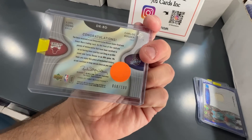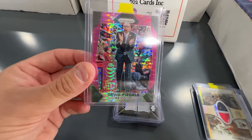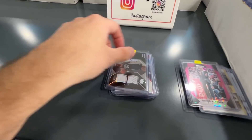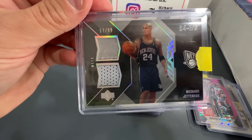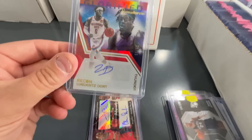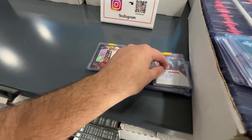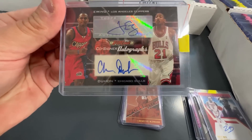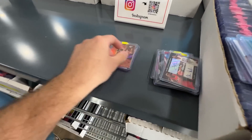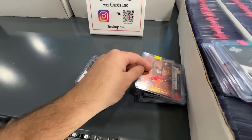This is neat - Carlos Boozer and Luol Deng. Next up, we got this pretty low-numbered David Fizdale pink Pulsar prism, numbered to 42 - that should do good at $2. A Richard Jefferson dual jersey numbered to 99 - that's a cool-looking card. A Spurs jersey card right there. Lou Dortz numbered to 50 autograph for $2 - I'm taking that all day. I love dual autograph stuff. Daniel Ewing and Chris Duhon. And we got a LaMarcus Aldridge Power Picks rookie numbered to 100 - love that.